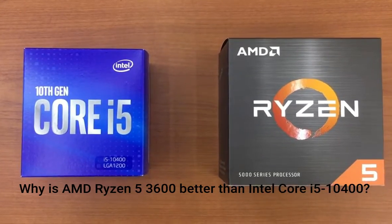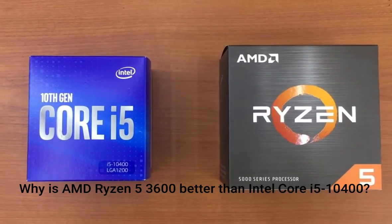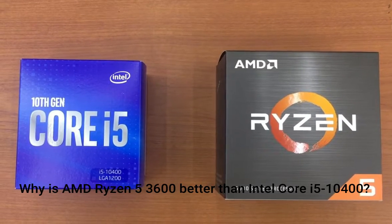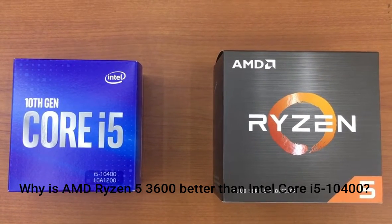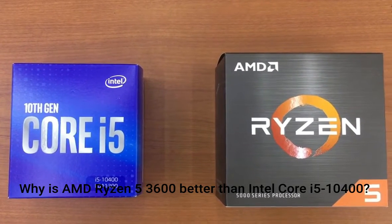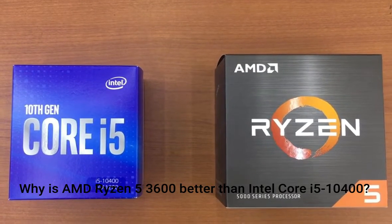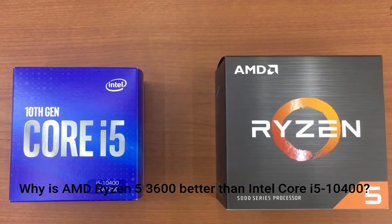Why is AMD Ryzen 5 3600 better than Intel Core i5-10400? 24.14% faster CPU speed: 6×3.6GHz vs 6×2.9GHz. 534MHz higher RAM speed: 3200MHz vs 2666MHz. 1.5MB bigger L2 cache: 3MB vs 1.5MB. 7nm smaller semiconductor size. 42.94% higher Passmark result: 17,860 vs 12,495.